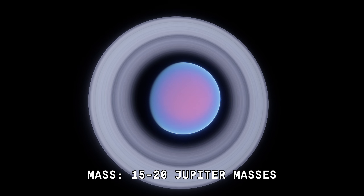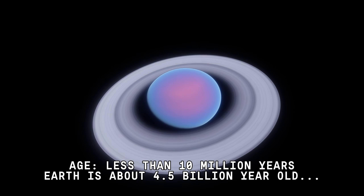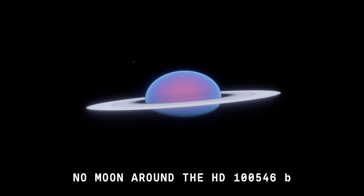7 times Jupiter's size. Mass: 1,520 Jupiter masses. Age: less than 10 million years old. Earth, by comparison, is about 4.5 billion years old. There is no moon around HD-1546 b.